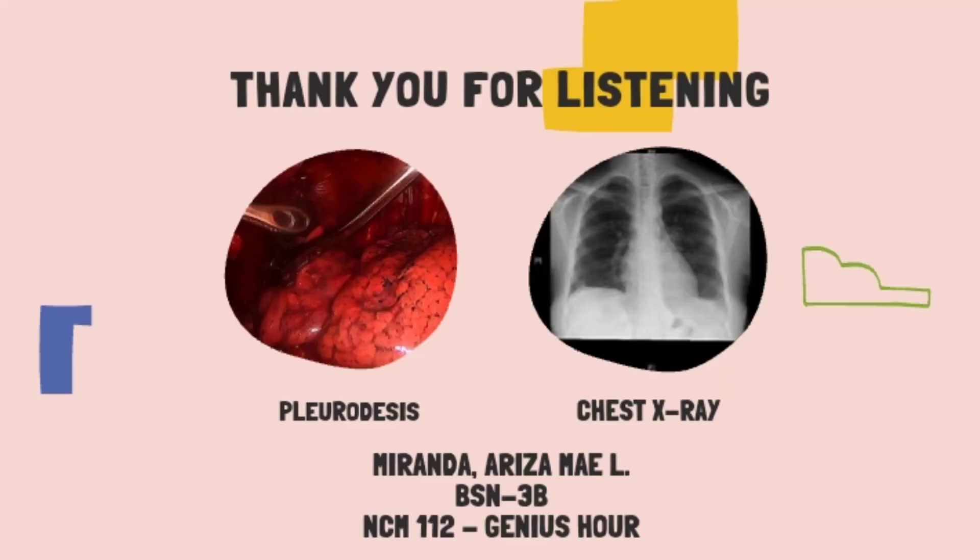These are some example pictures of Pleurodesis and chest X-rays. Pleurodesis is a procedure that uses medicine to adhere your lung to your chest wall. It seals up the space between the outer lining of your lungs and chest wall, or pleural cavity, to prevent fluid or air from continually building up around your lungs. That's all. Thank you for listening. Again, this is Ariza May L. Miranda, BSN3B, presenting Pleurodesis.